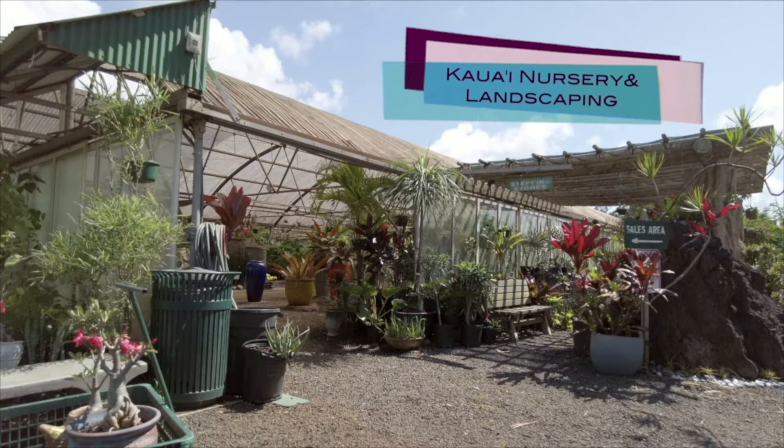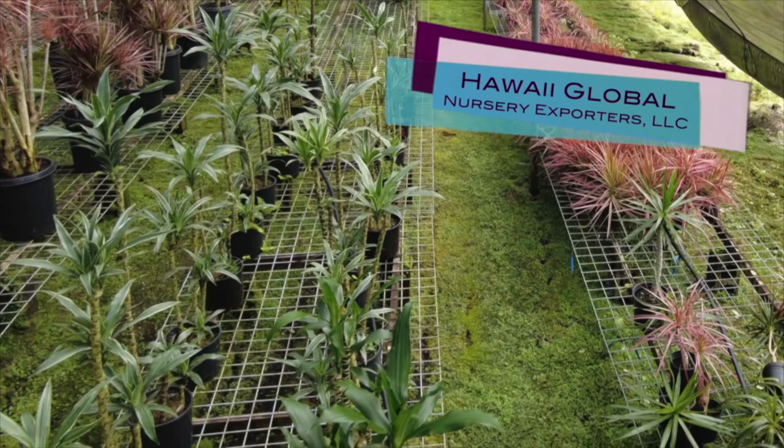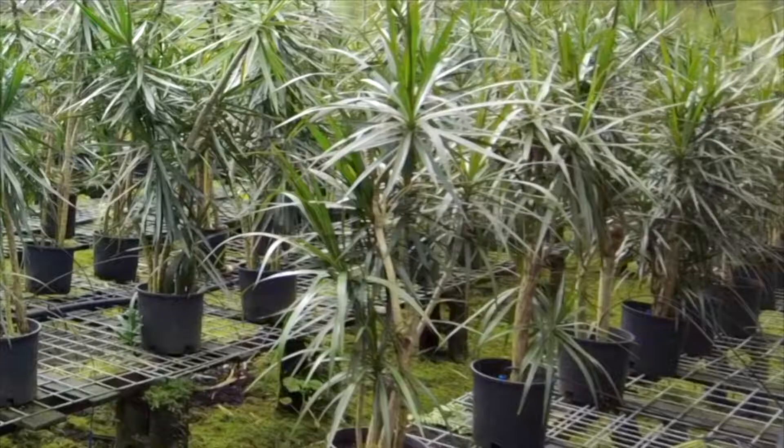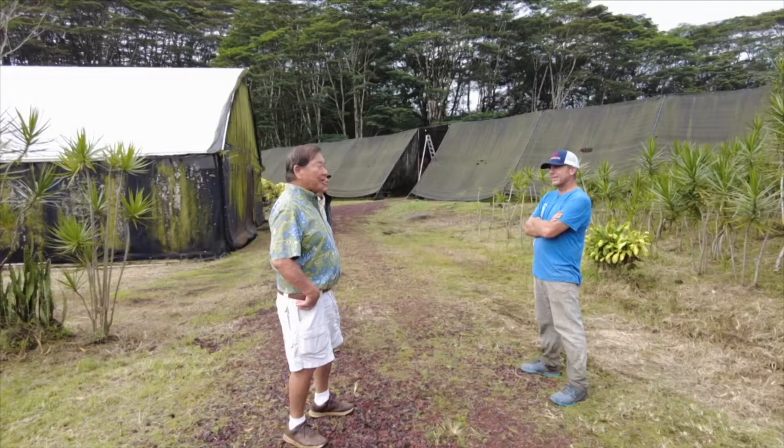My name is Josh McClung, owner here at Hawaii Global Nursery Exporters, LLC. We grow mainly Dracaena and a few other varieties in Curtis Town, Hawaii, which is one of the rainiest places on earth — just the other day we got four inches of rain in one day. That makes it a great growing environment, especially for Dracaena, Song of India, Compacta, and Dracaena marginata, which all grow extremely well in this particular location.